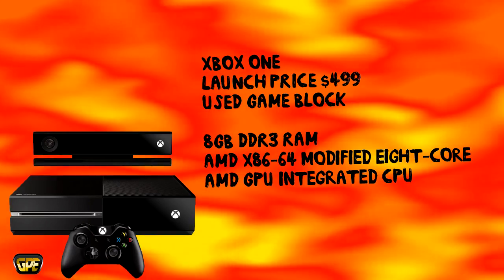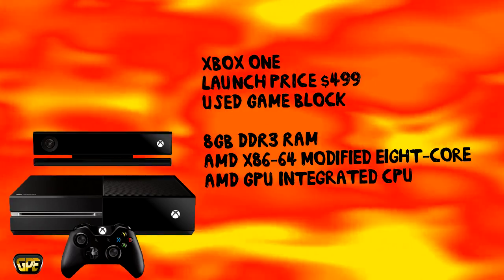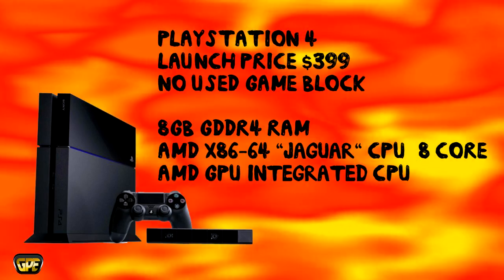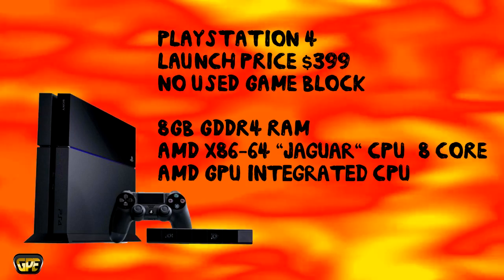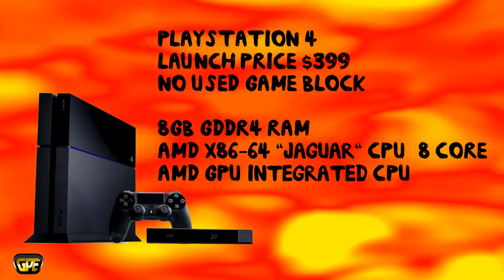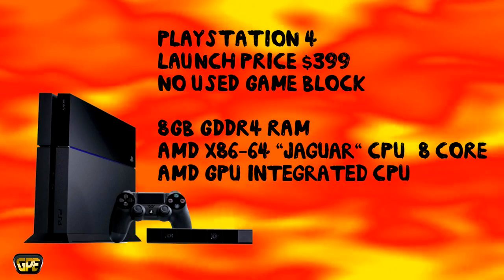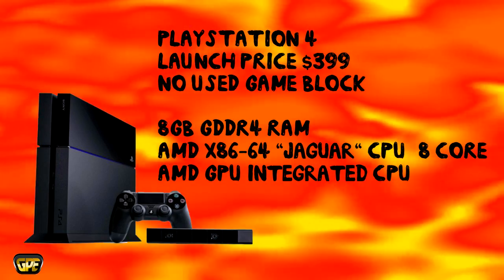Now let's take a look at the PlayStation 4. The PlayStation 4 has a launch price $100 cheaper than the Xbox One. This is very, very dangerous for Microsoft. Sony decided to launch their console at $399. As you recall back in the 90s, this is what Sony did to the Sega Saturn.